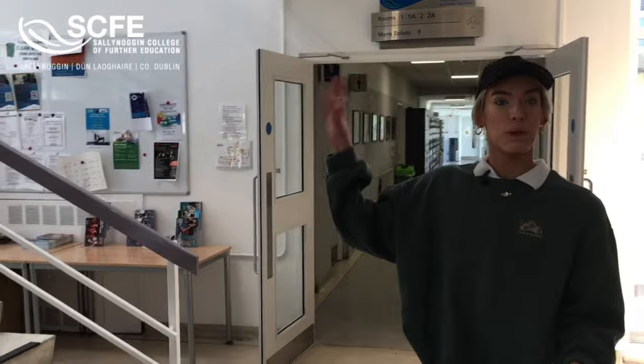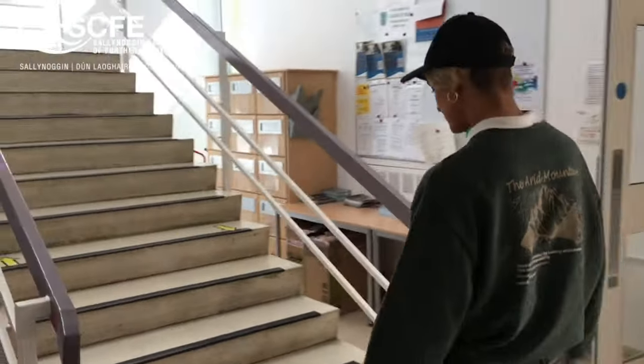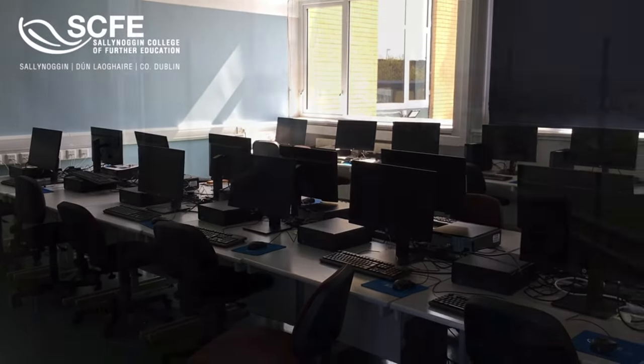Upstairs we have all of our IT rooms. In here is one of our many IT rooms — they're fully equipped for anything that you need.